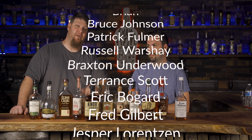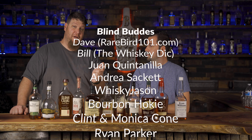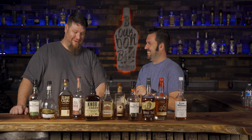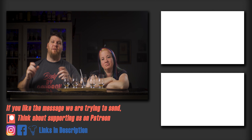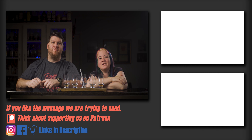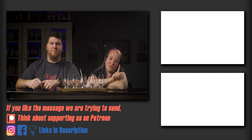Patreon members, we absolutely love you — if you want to support us, go to patreon.com/bourbonblind. T-shirts are available at Teespring, linked in the description. Thanks to everyone who's supported us, whether chatting on Thursday nights or watching our episodes. Until next time — cheers, and drink blind, drink your way.